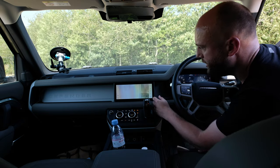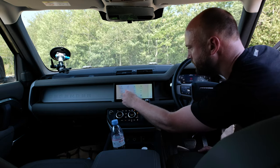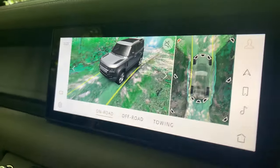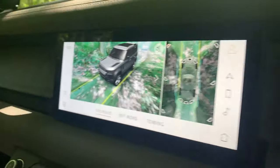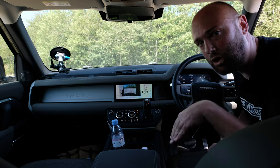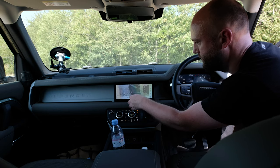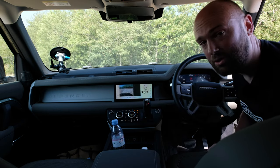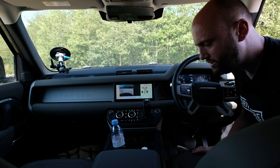It's also got some cool cameras. We've just been doing a load of off-roading, and you can actually see the car from the outside, which is really handy going down tight little tracks where you don't really know where your front wheels are, and when you're going off big drops, that helps a lot. And it's got the magic bonnet mode, which doesn't work at the moment because the door's open, but it lets you effectively see through the bonnet what's under your front wheels, which is very clever.